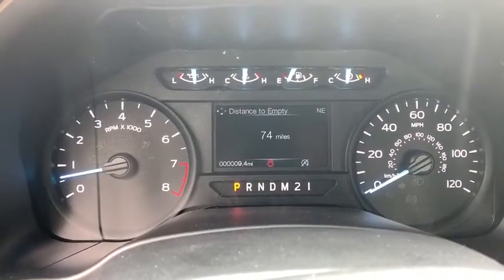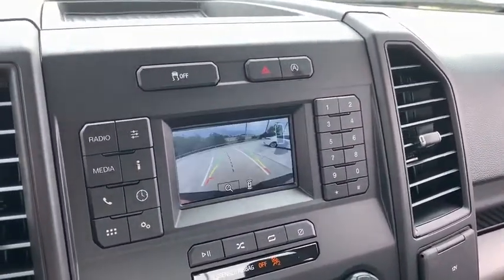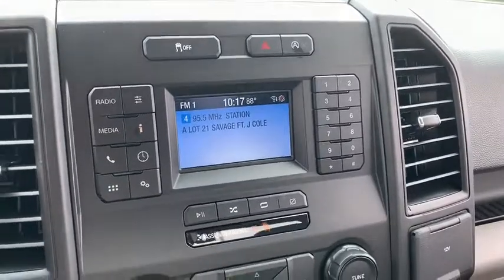Daytime running lights. Intermittent wipers. Brake assist. Cloth seats. Variable speed intermittent wipers. Passenger vanity mirror. Split bench seat. Rear wheel drive. Steel wheels.